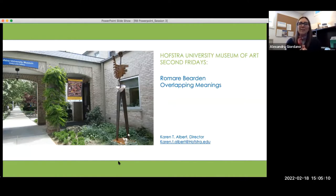Welcome back to our second Friday series. This month we are hosting our Romare Bearden Overlapping Meanings series. My name is Sasha Giordano, I am the Assistant Director at the Hofstra University Museum of Art.